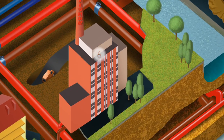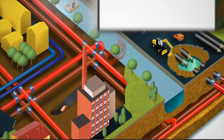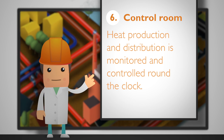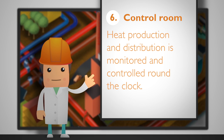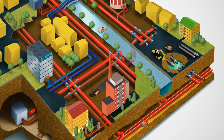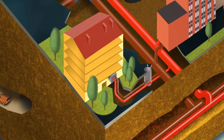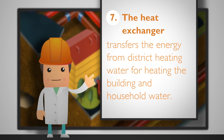The storage inside an old gas tank has the capacity of 6 million liters of district heating water. Heat production and distribution is monitored and controlled from Turku Energia's control room around the clock. The heat exchanger in a building transfers the energy from district heating water to the consumers for heating the building and household water.